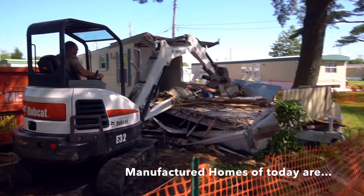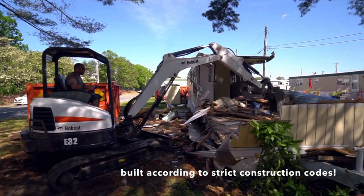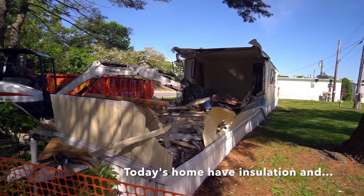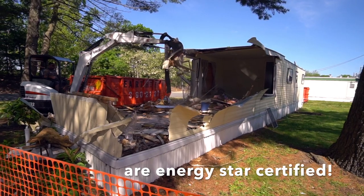Let's go on the other side. Scooping everything up. Look how thin this house looks — look at the little tiny metal plate that was the wall.